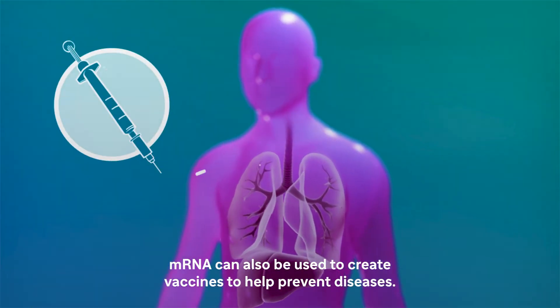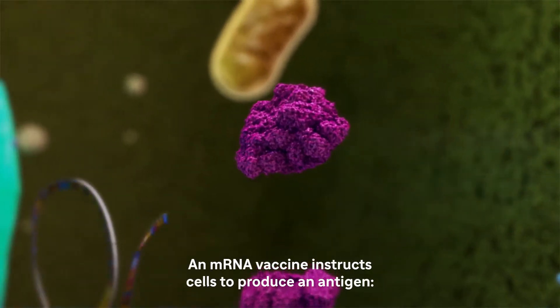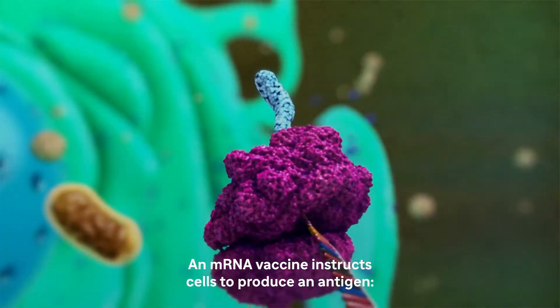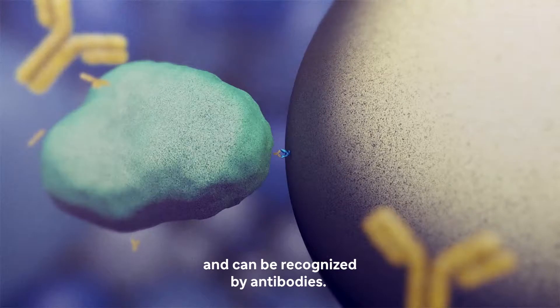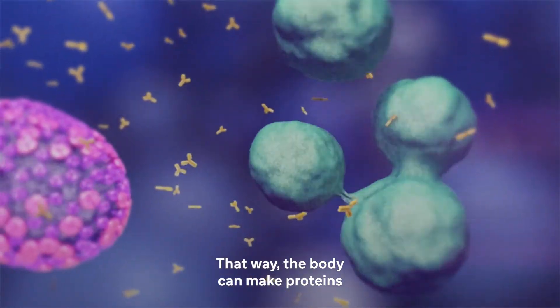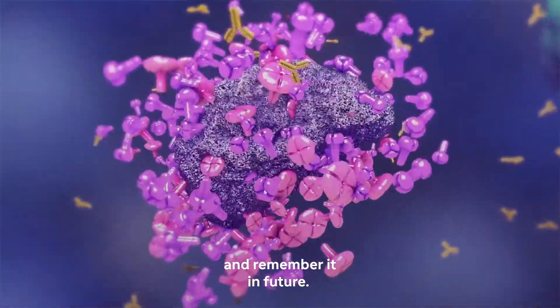mRNA can also be used to create vaccines to help prevent diseases. An mRNA vaccine instructs cells to produce an antigen, a protein that is unique to a virus and can be recognised by antibodies. That way the body can make proteins that trigger a protective immune response and remember it in future.